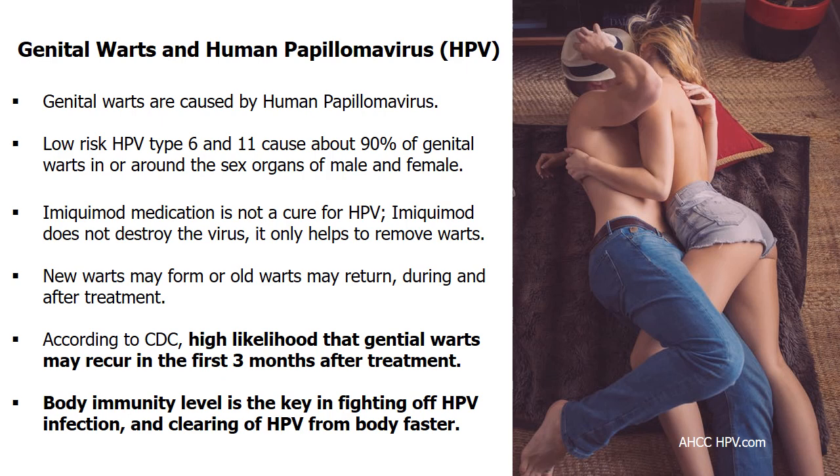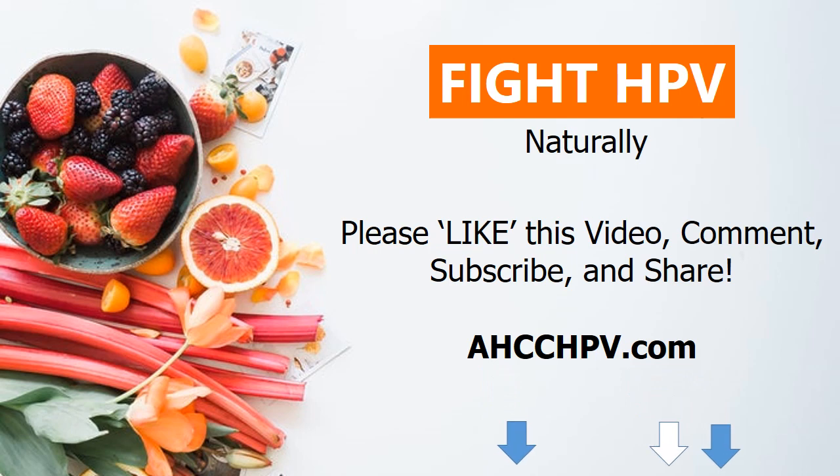Practice safe sex to minimize the risk of getting this STD. Check out the detailed post in the video description below to learn more about Imiquimod and Aldera. The guide also includes useful information on how to build your immune system to fight HPV naturally. Please like this video, leave a comment, subscribe to this YouTube channel, and share it out.